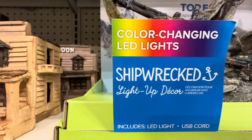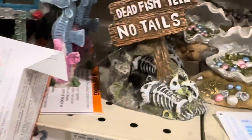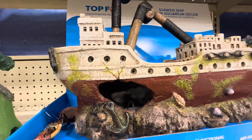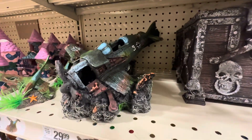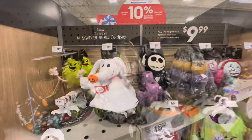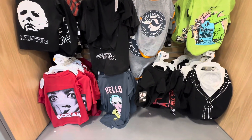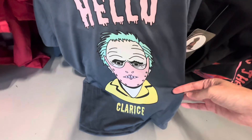This ship has a bunch of lights in it, color changing lights — I like this 'dead fish tell no tales.' This kind of reminded me of the Titanic a little bit, so that's kind of cool. It has color changing LED lights and a bubbler. And just more pirate decor. Hello Clarice.